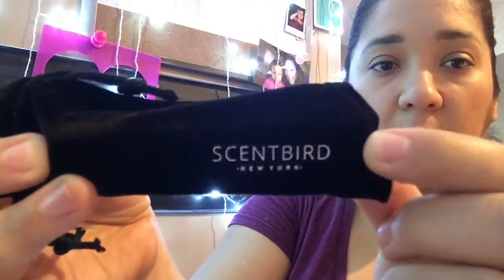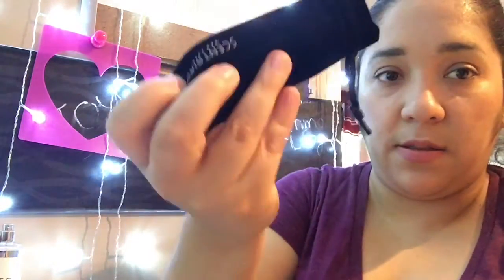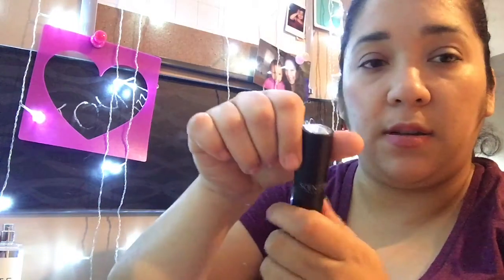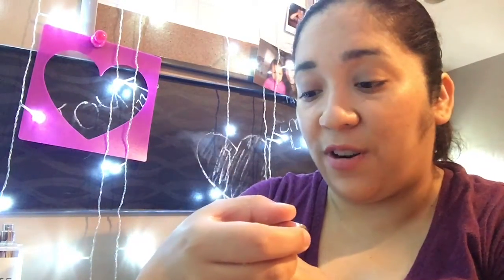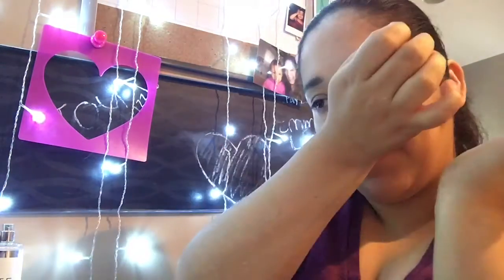Then we have the little black velvety pouch with 'Scent Bird' on it. Let's see what we have inside. This is the actual packaging with Scent Bird right there. Let's twist it open — okay, so it's Michael by Michael Kors!